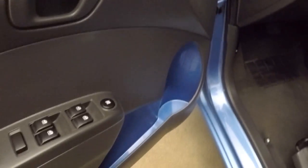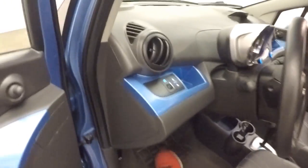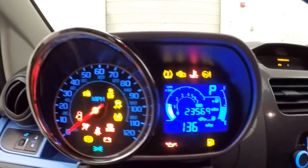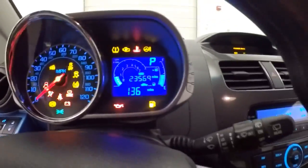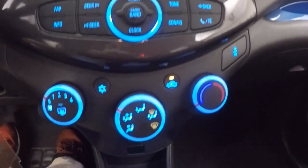You have power windows and power locks, manual mirrors. Nice little gauge cluster up here in the steering wheel — kind of race car looking. You got your stereo, climate control, and it is remote start capable.